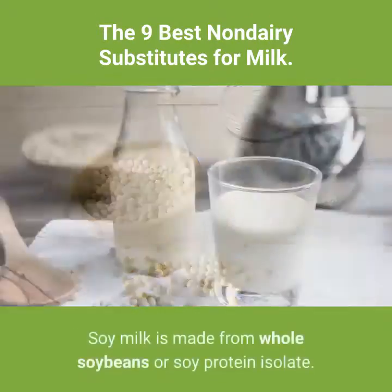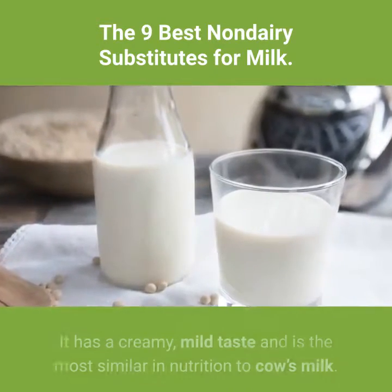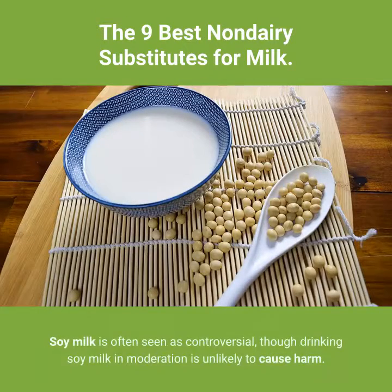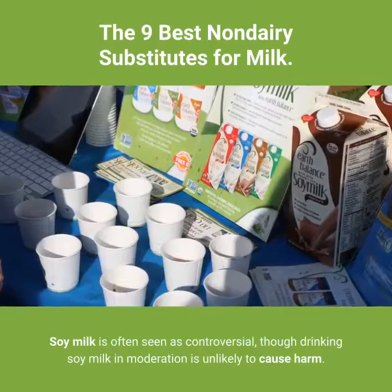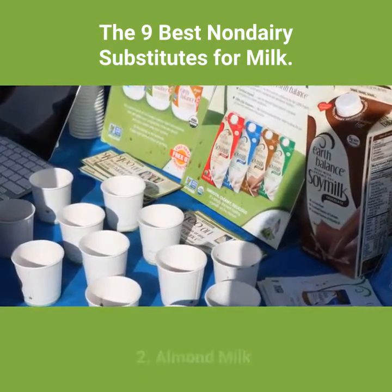1. Soy milk. Soy milk is made from whole soybeans or soy protein isolate. It has a creamy, mild taste and is the most similar in nutrition to cow's milk. Soy milk is often seen as controversial, though drinking soy milk in moderation is unlikely to cause harm.